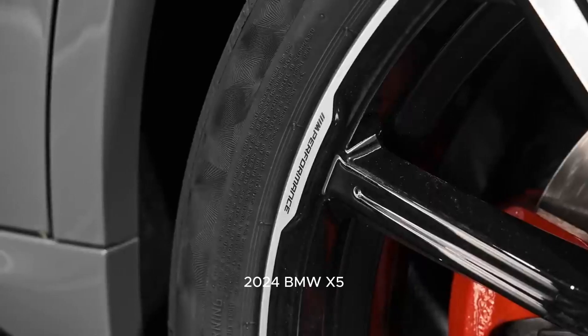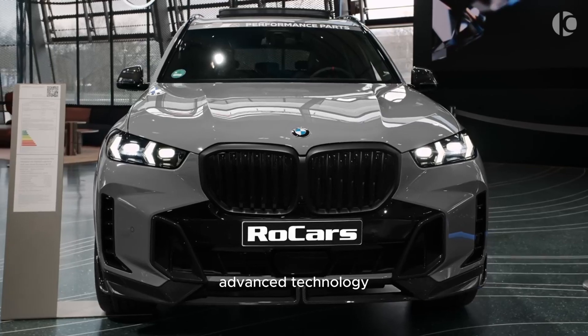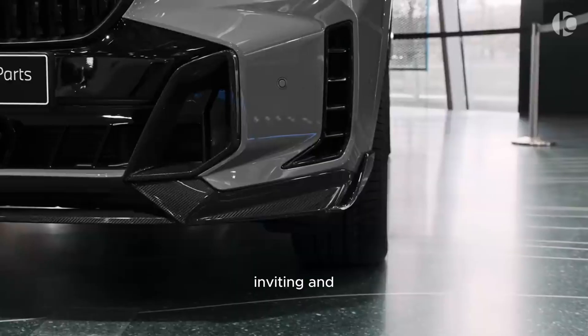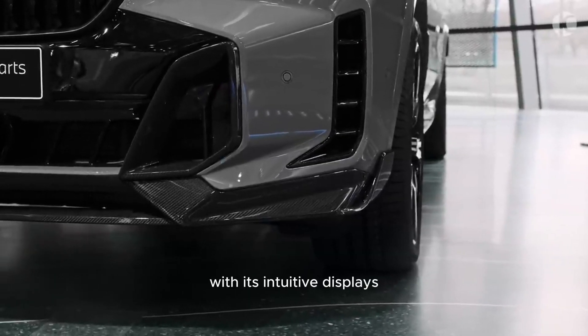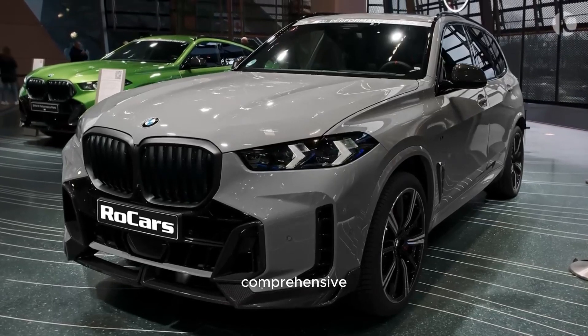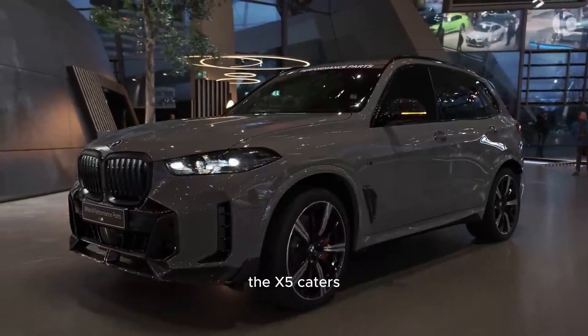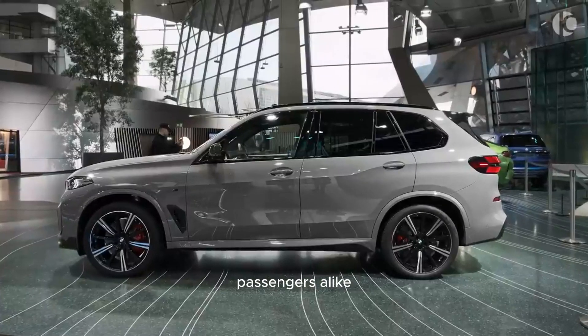The interior of the 2024 BMW X5 combines comfort, advanced technology, and a wealth of luxury features, creating an inviting and sophisticated environment for passengers. With its intuitive displays, comprehensive infotainment system, and convenient connectivity options, the X5 caters to the needs and desires of modern-day drivers and passengers alike.